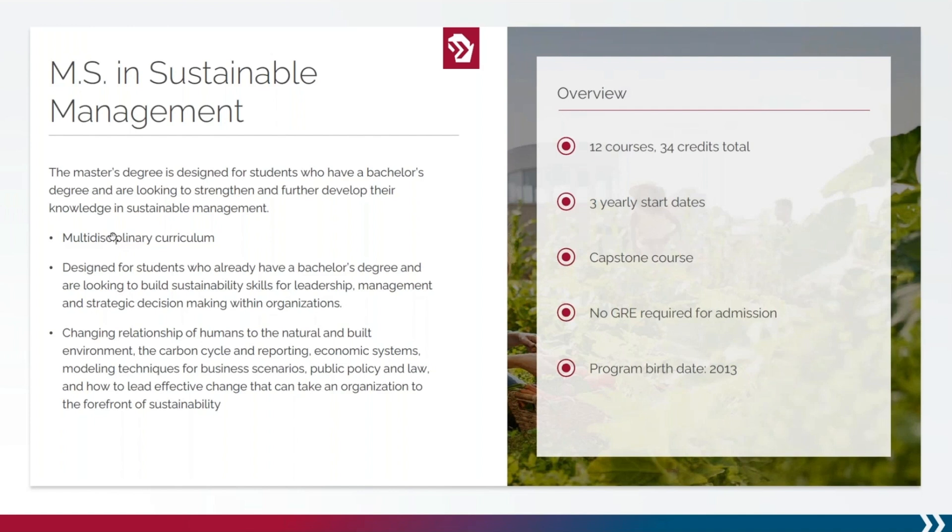The curriculum explores the changing relationship of humans to the natural and built environment, climate impacts on organizations, economic systems, modeling, reporting structures such as GRI, ESG, CSR, and more, public policy and law, and how to lead effective change.